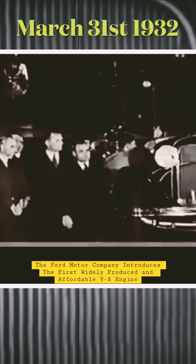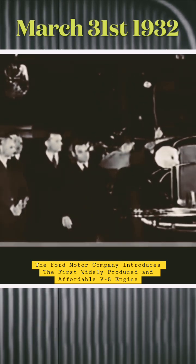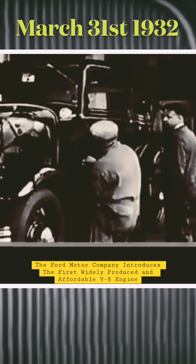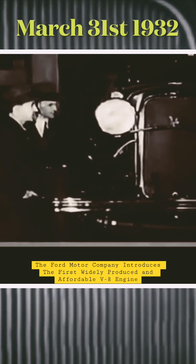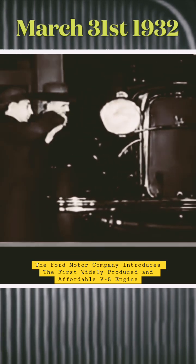On down the line, the body is lowered on the chassis. Henry and Edsel Ford inspect the first completed car.